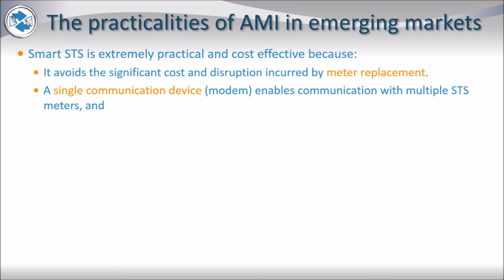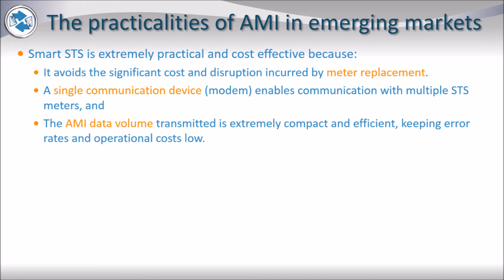And finally, the AMI data volumes transmitted are extremely compact and efficient, keeping error rates and operational costs low within challenging telecommunication environments.